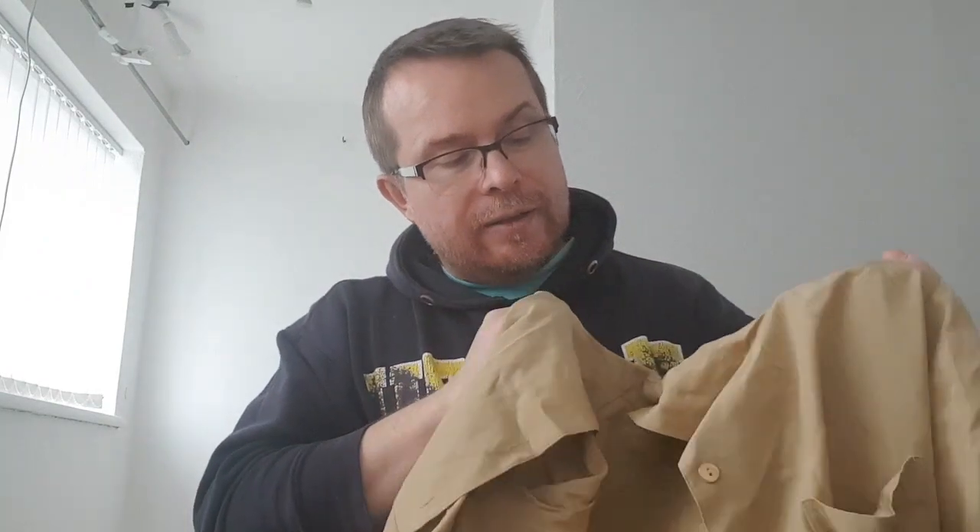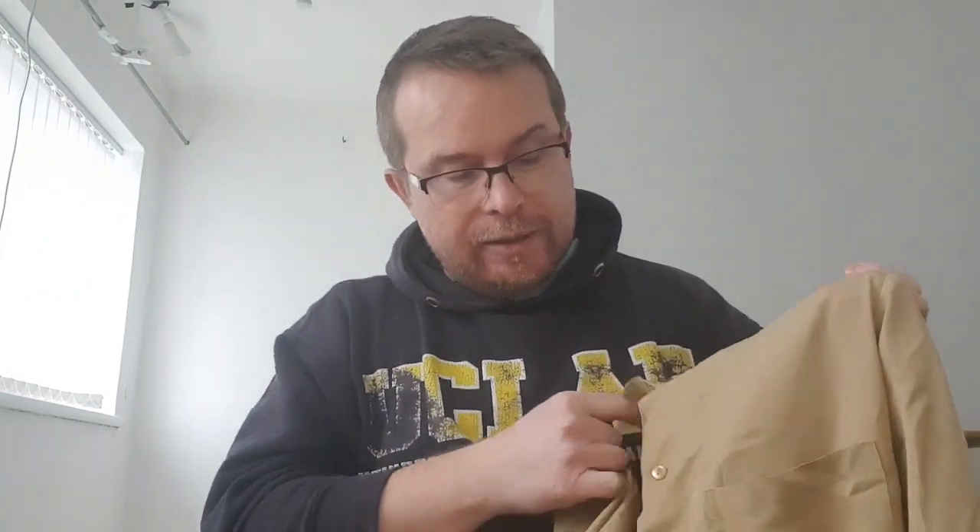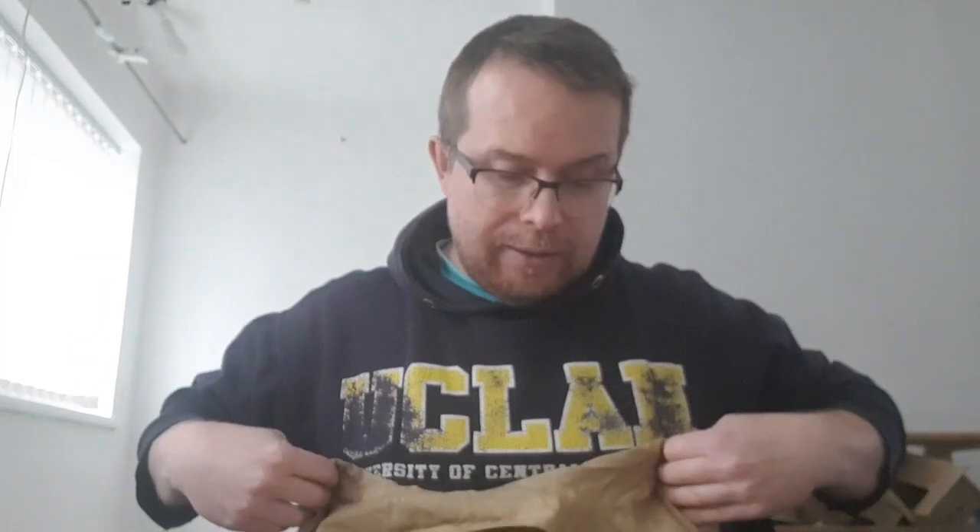Last item — Damart button shirt, size 16, like a light dusted mustard colour. I'll say 7.99 to be on the safe side. And that will be it — let me quickly count them.